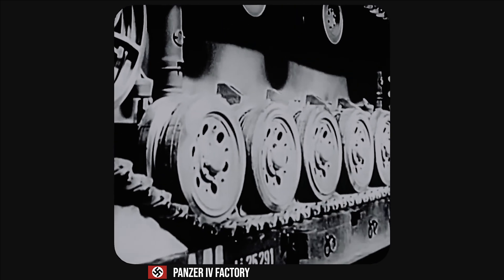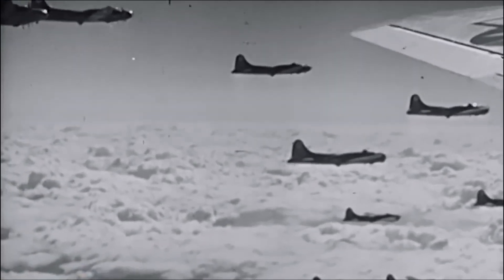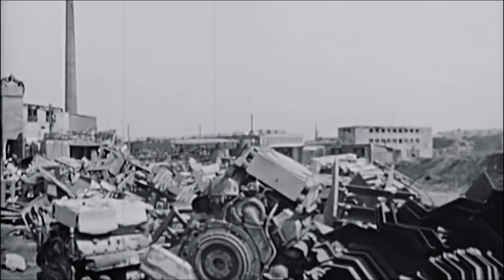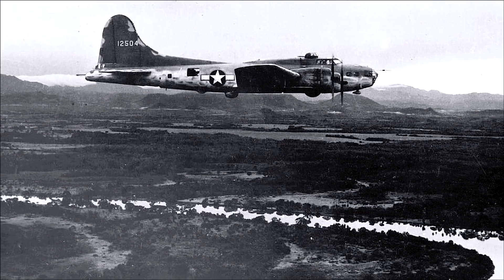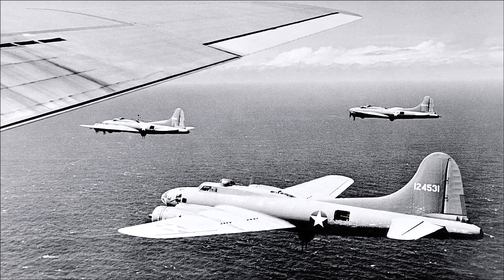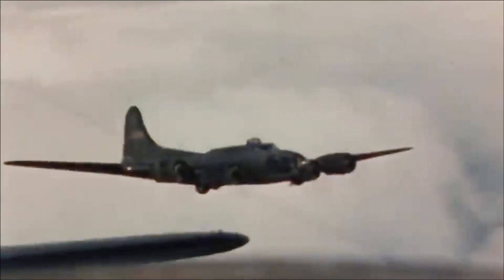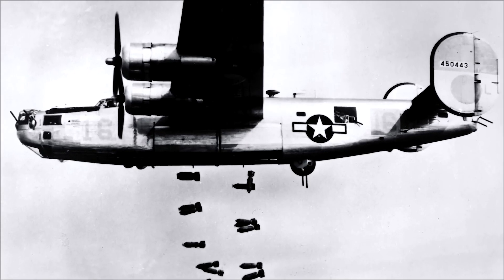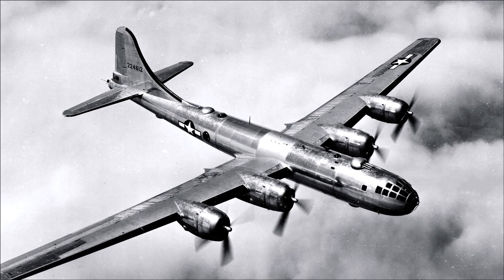B-17 bombing raids targeted German military and industrial infrastructure, including aircraft production facilities, oil refineries, ball-bearing factories, and rail networks. These attacks weakened Germany's capacity to wage war and forced the Luftwaffe to focus on defensive measures, draining their resources. Although less known for its role in the Pacific theater, the B-17 also served the 5th and 7th Air Forces, participating in missions including the Battle of Midway and the long-range bombing of Japanese-held islands. However, the B-17 was eventually overshadowed by the longer-range and more versatile B-24 Liberator and the Boeing B-29 Superfortress in the Pacific Campaign.